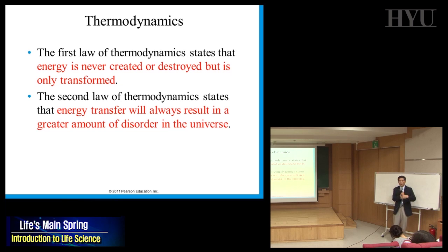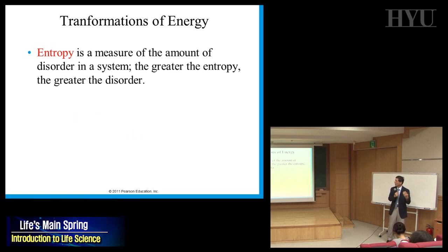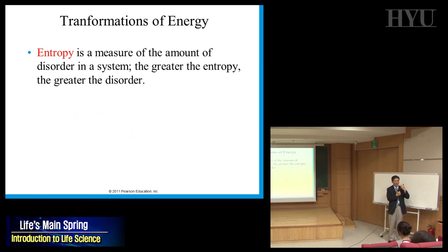The second law states that whenever energy is transferred, it goes in the direction where disorder is increasing — this is called increasing entropy. Entropy is the measure of the amount of disorder in a system. Think about five-year-old kids running around — that's entropy. Whenever energy is transferred, you lose some energy and entropy increases.